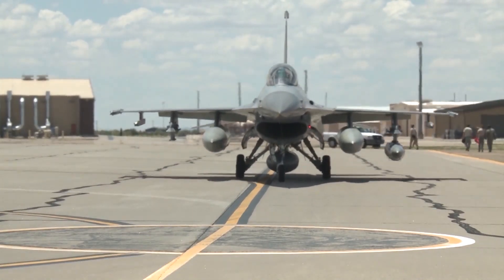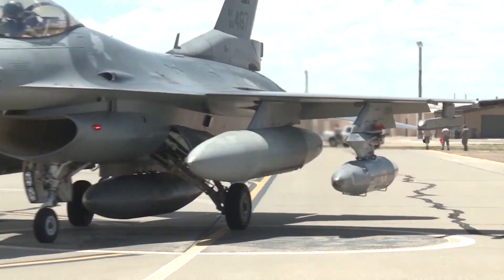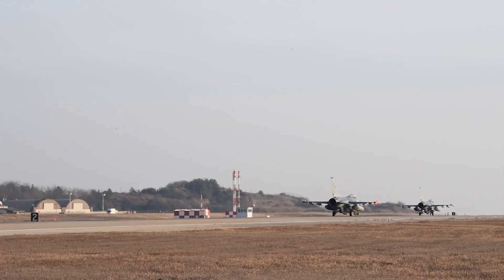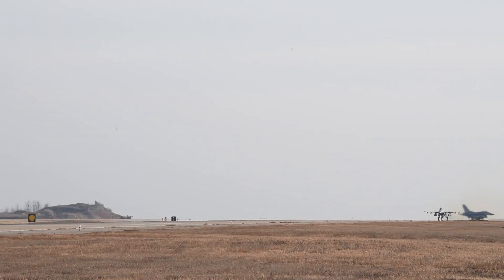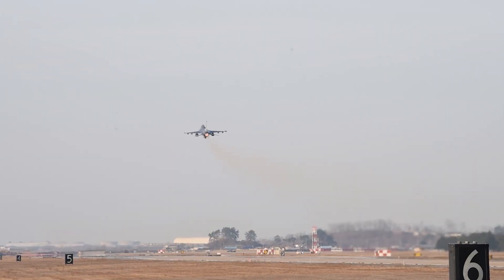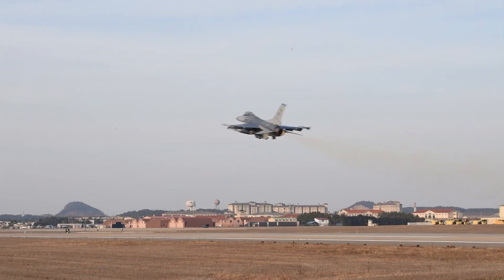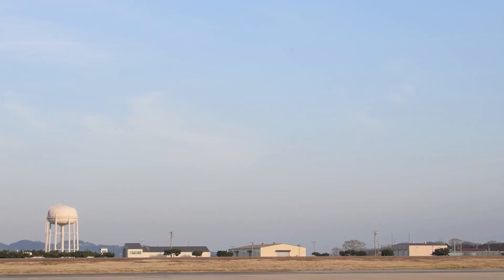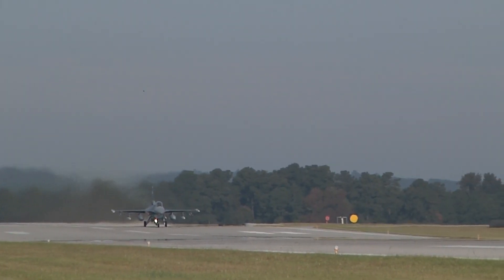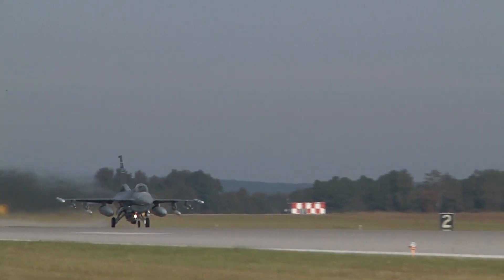The Block 70/72 has an industry-leading extended structural life of 12,000 hours — more than 50% beyond that of previous F-16 production aircraft. That means a highly reliable, readily maintainable jet with at least 40 years of service life for most air forces, with no expected extended structural repairs throughout that entire lifetime. Conformal fuel tanks provide increased fuel capacity and added range without sacrificing aerodynamic performance, along with an improved performance engine.